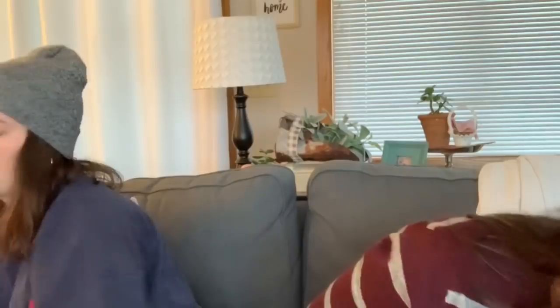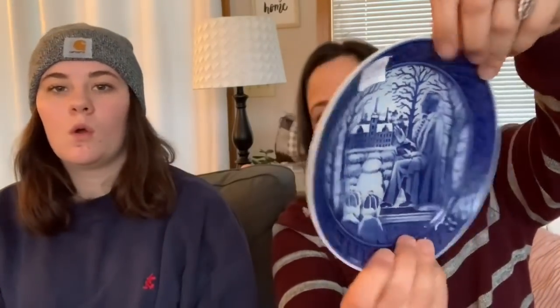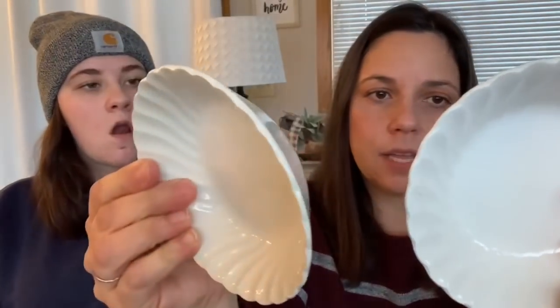The host got a Copenhagen plate made in Denmark — Christmas 1978 — with a hanger on the back, for $2.99. She's sold similar plates before and thought she'd pick another one up. She also got two Johnson Brothers Ironstone dishes in the Snow White Regency pattern she's collecting, for 49 cents each — a really good score.